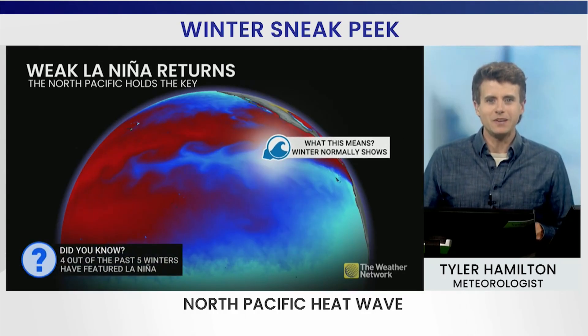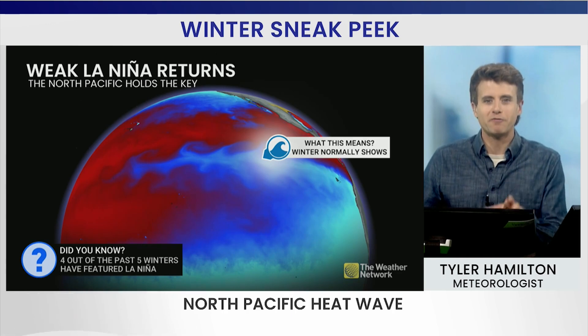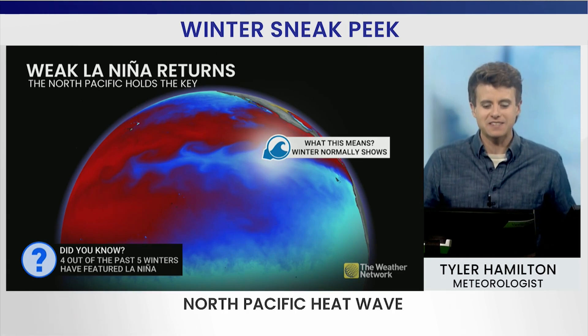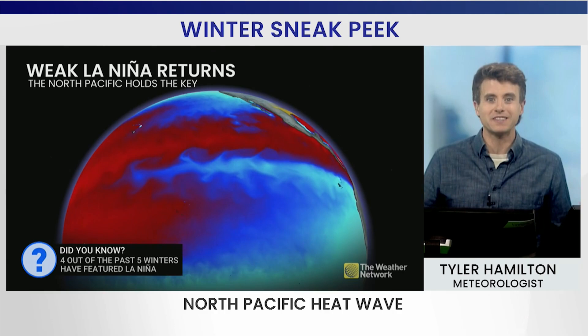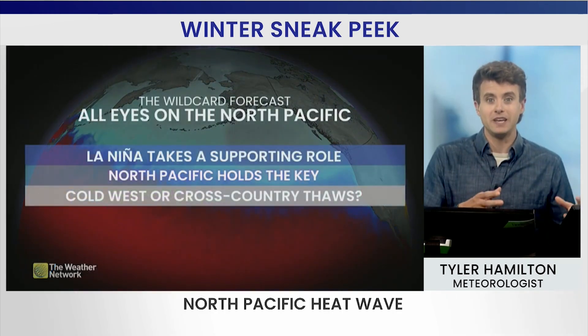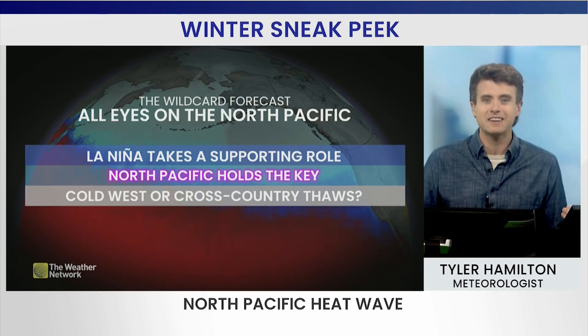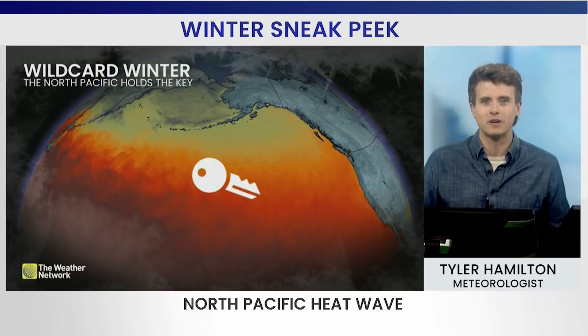You'd think that the main key to a Canadian winter would be El Niño and La Niña. We've had four La Niña events over the past five years, but that just tells us that winter will normally show up. The true key is the water temperatures in the North Pacific. La Niña, take a back seat — you're taking a supporting role.